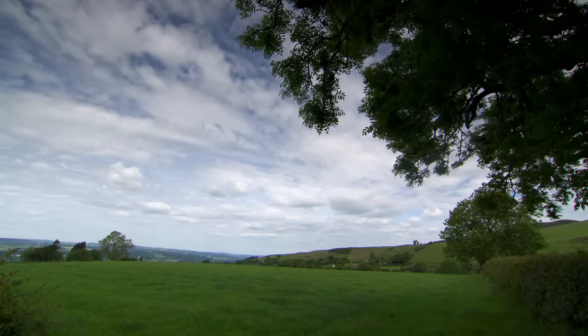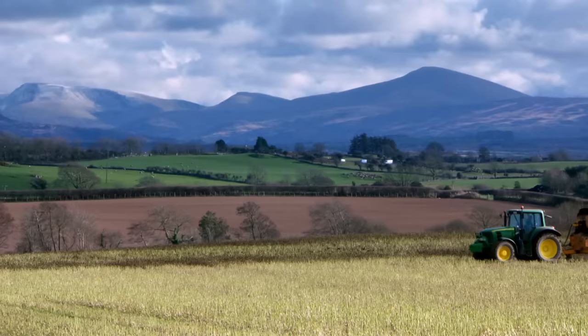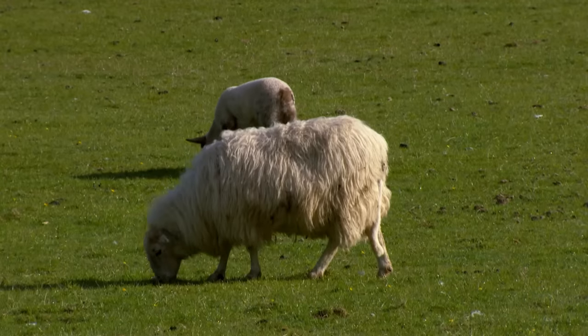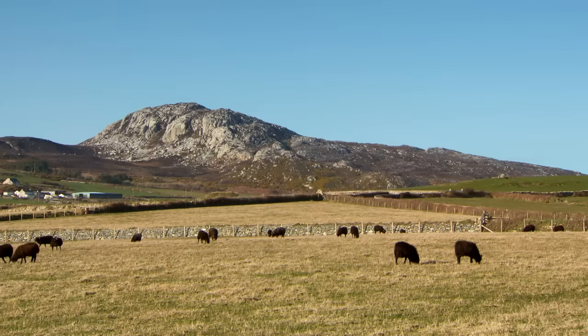Before the industrial revolution of the 18th century, the Welsh economy was predominantly agricultural — and making a living from the land is still a central part of many North Wales communities. However, over 80% of Welsh farmland is designated less favoured due to natural features of the climate and landscape, so it can offer a challenge.